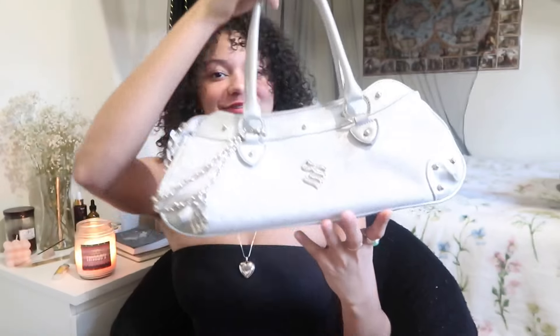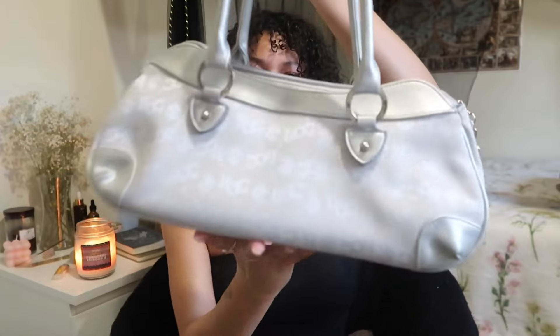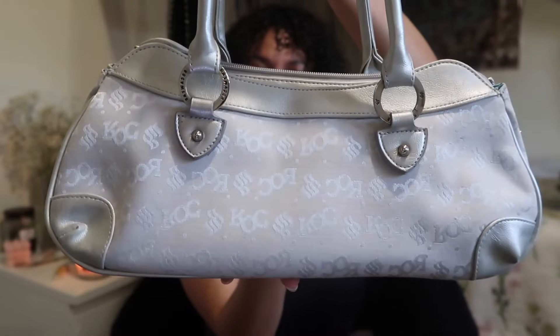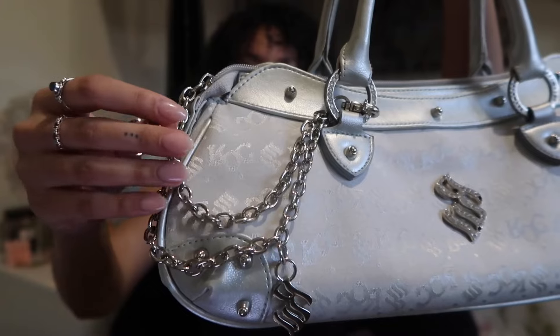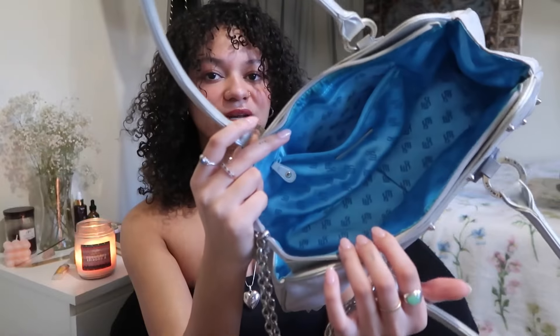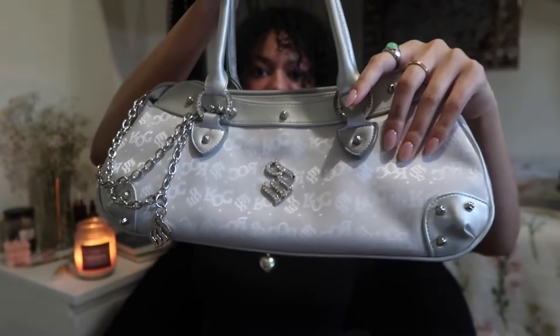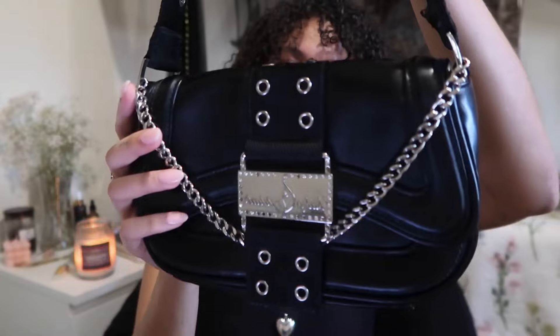First up is purses. My very first is this Roca Wear purse that I thrifted super recently. It has the logo all over it, I love the shape of this bag, and the silver chains with a bedazzled little logo on the front. It has a really pretty blue satin lining inside, and it just sits perfectly on my shoulder — overall a killer piece.